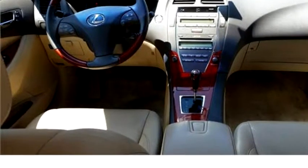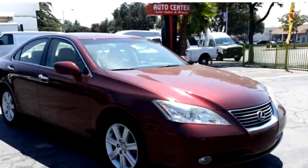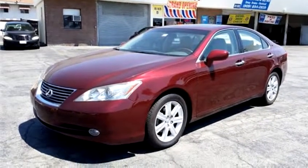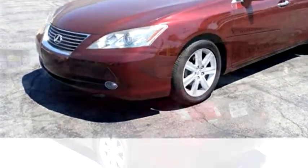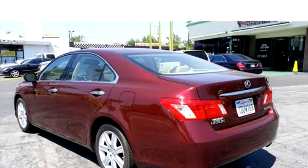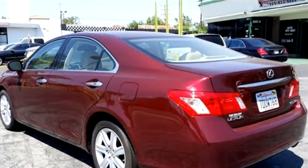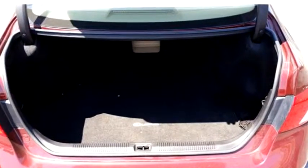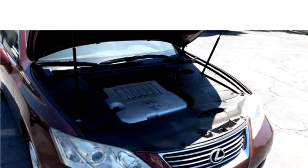Please come visit us at 8181 Sierra Avenue, Fontana, California 92335, or give us a call at area code 909-823-4444.